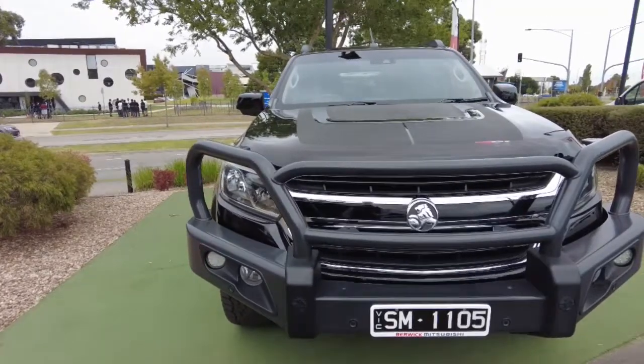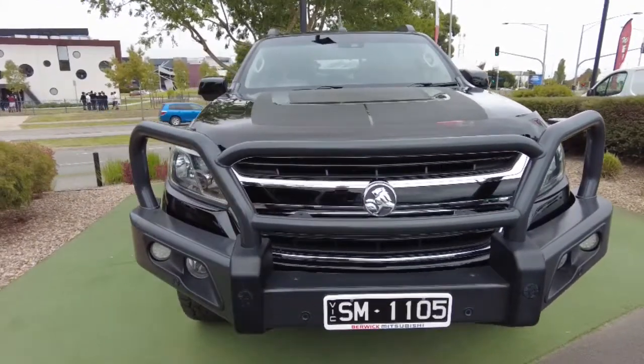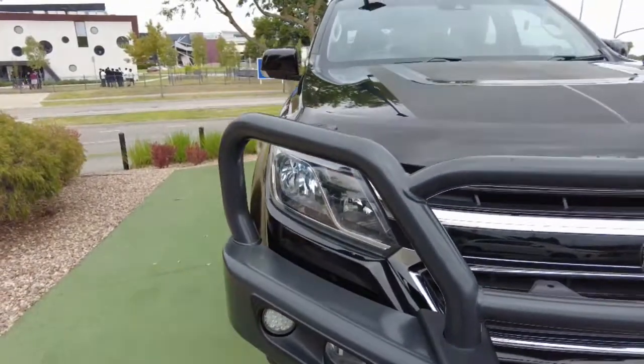You can see we do have our genuine black Holden bull bar on the front here too. It does have the colour-coded sensors integrated into the front of it. You'll see down there just under the fog light and our indicators and everything there.